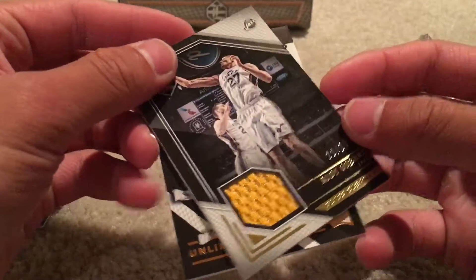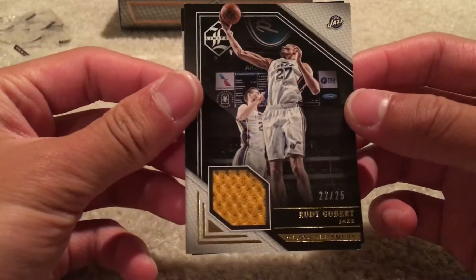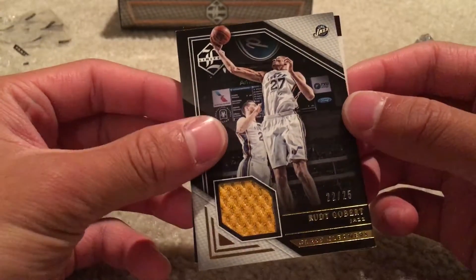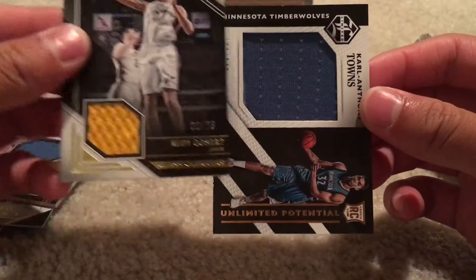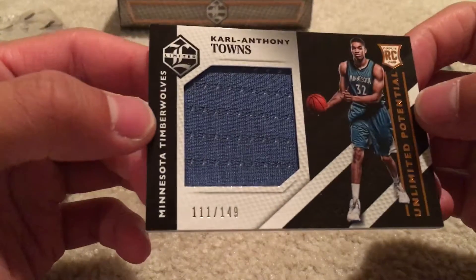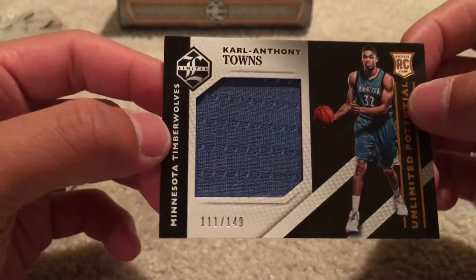Got Rudy Gobert, 22 of 25, Glass Cleaners. And the final one — Karl-Anthony Towns, Jumbo patch right there, 111 of 149.